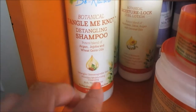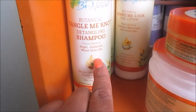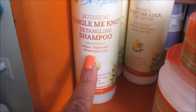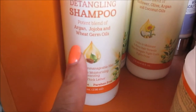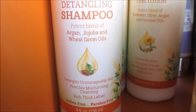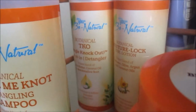I've tried this — I'm not sure if I used it in the video or if I used their co-wash instead, but yeah, this is their detangling shampoo and I really do like it. This whole collection actually contains argan oil, jojoba, and wheat germ oils — this product is like bomb.